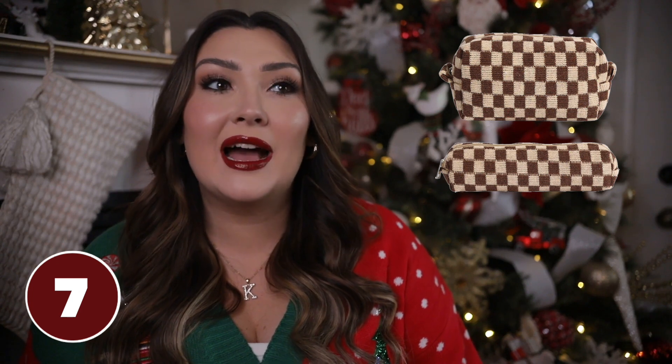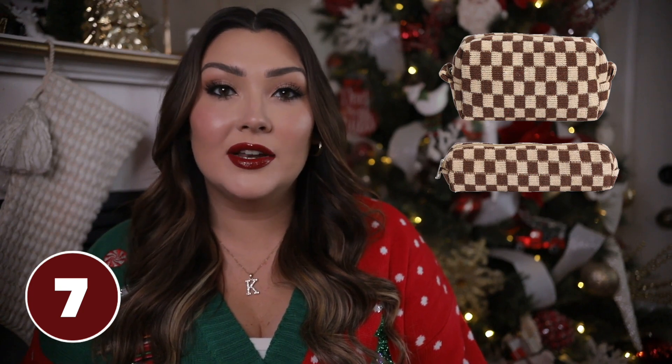A few things I'd love to receive in my stocking this year: these checkered bags — comes in a two-pack, super trendy and chic. I love the checkered pattern and the brown color scheme. Little toiletry bags like this always come in handy, you can never have enough. I also put these sticky notes on my list because I love the pastel color scheme and they're a little see-through, so if you use them in your planner you can still see everything written underneath.